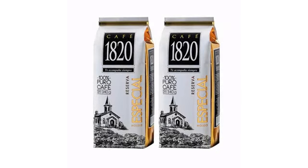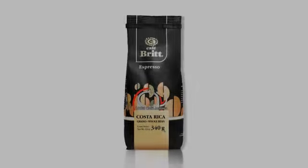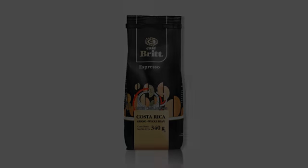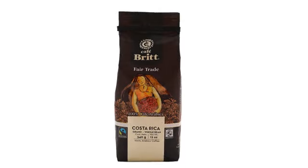Cafe Brit TerraZoo Monticello ground coffee, 12 ounce bags, pack of 2. Cafe Brit TerraZoo Monticello ground coffee, 12 ounce bags, pack of 2, from Cafe Brit. Ships from and sold by Amazon.com.